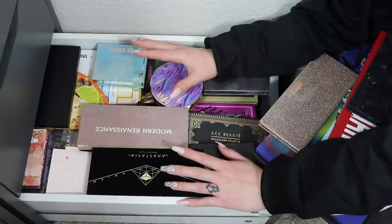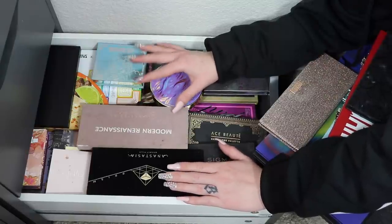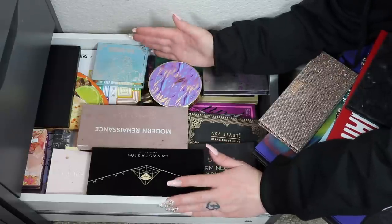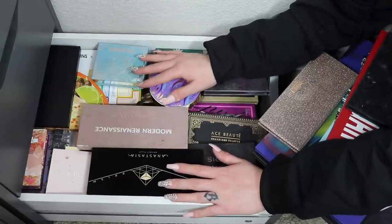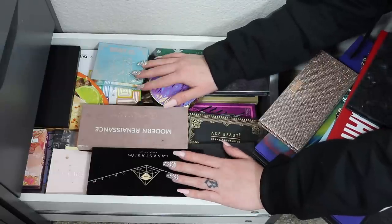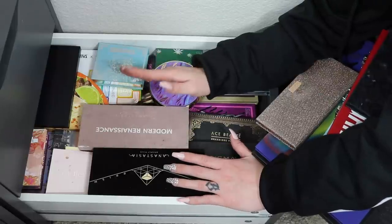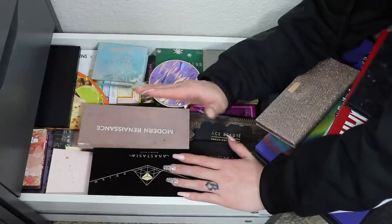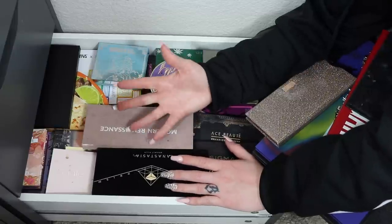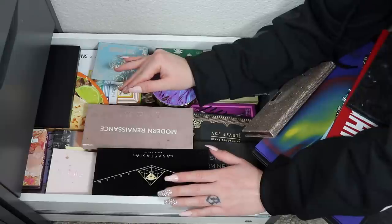I need to get rid of some palettes because as one person I cannot use this much eyeshadow in my entire lifetime. I need to give them away to someone who will actually use and love them, instead of having them just sit in a drawer looking pretty. I need to be very strong today and get rid of at least 30 to 40 percent — 50 percent would be great but I know myself. Let's aim for 40 percent.